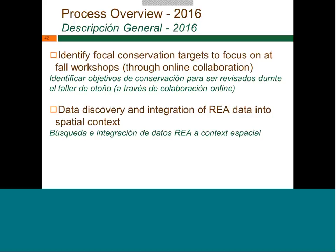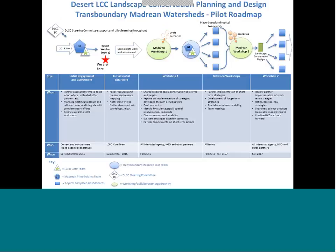The flow works through the rest of this year, with the idea of getting some interim products, working with them at the first pilot area workshop, and then sometime in 2017 advancing pieces with another workshop. There's lots of analysis, modeling, and conservation design core team work in between to produce good products.